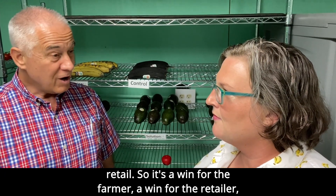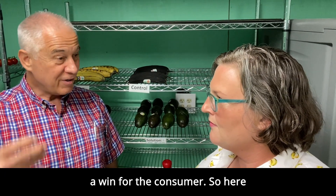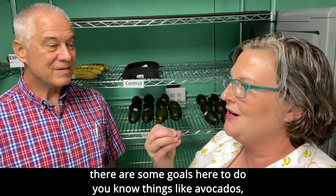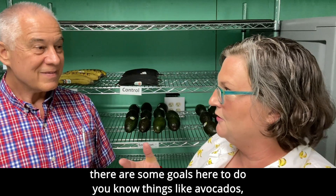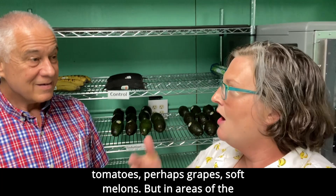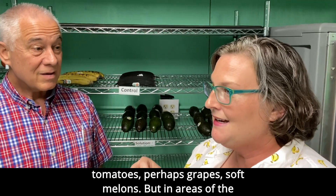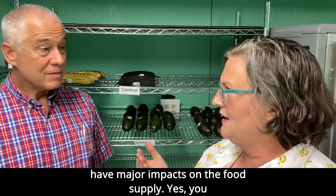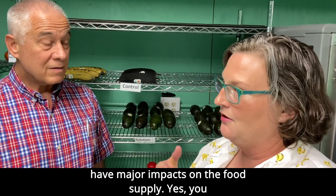So it's a win for the farmer, a win for the retailer, a win for the consumer. Here in the U.S., we have a sophisticated supply chain. There are some goals here to do things like avocados, tomatoes perhaps, grapes, soft melons. But in areas of the world where the supply chain is not so sophisticated, this could have major impacts on the food supply.